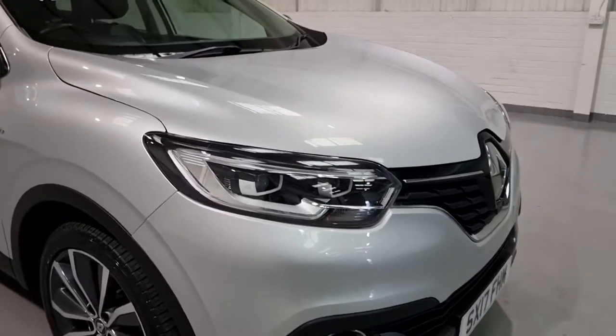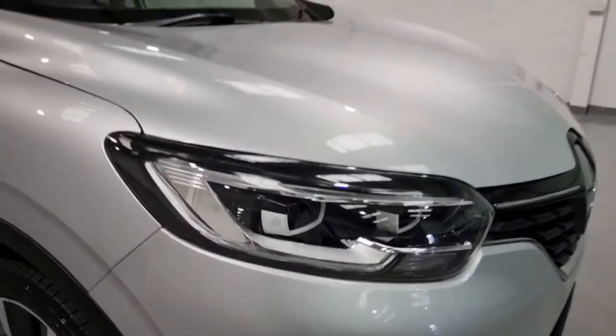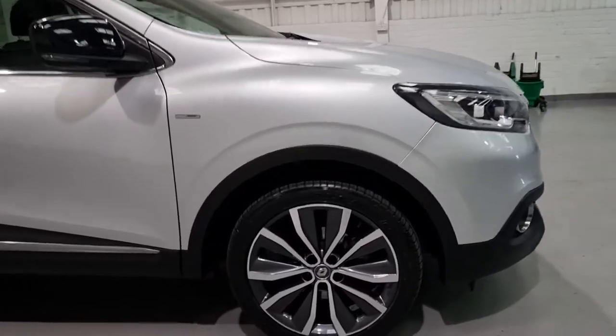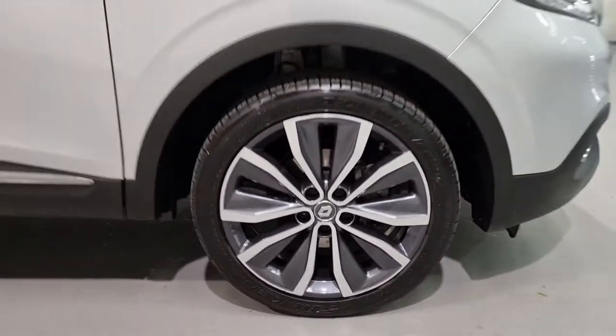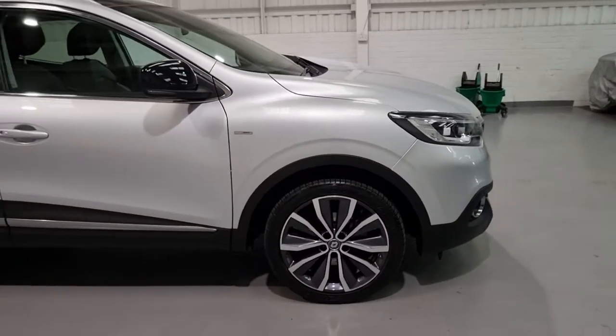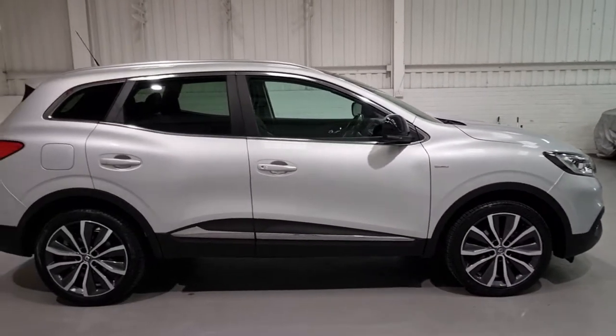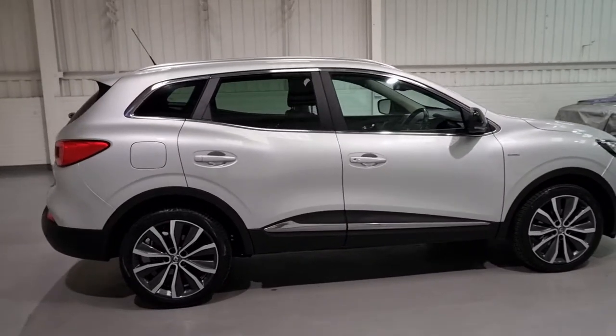These are LED daytime running lights. It's also got 18 inch alloy wheels which are a diamond cut face with a grey insert, which look brilliant against the car. We've also got black wing mirrors just to add a bit of contrast and break up that silver.